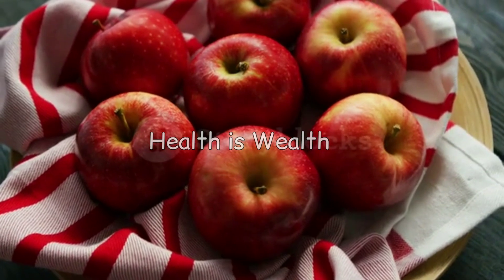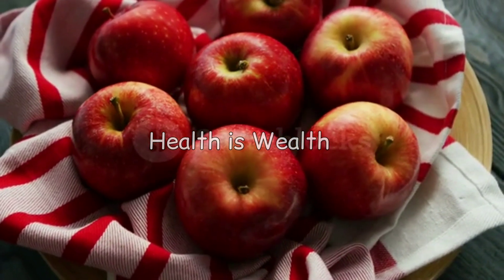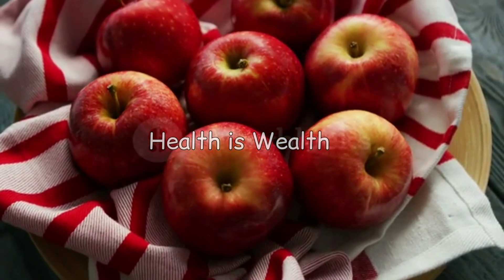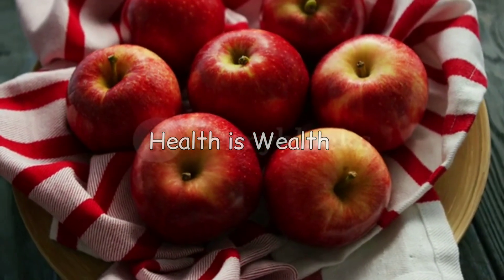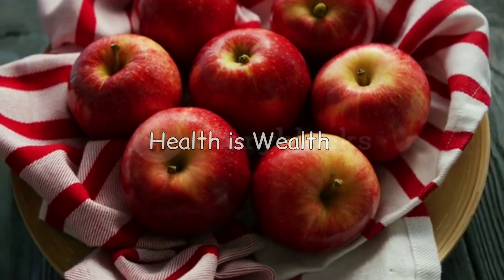Apples are rich in malic acid, which may help neutralize uric acid in the body. They also contain anti-inflammatory compounds that can help reduce the risk of gout attacks.